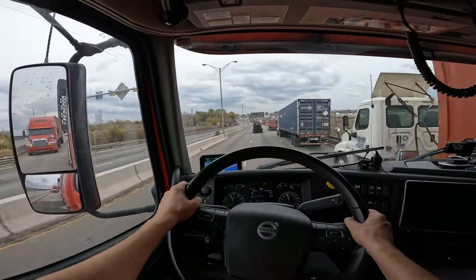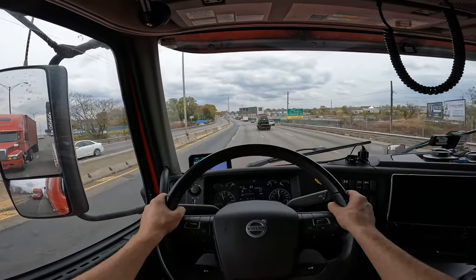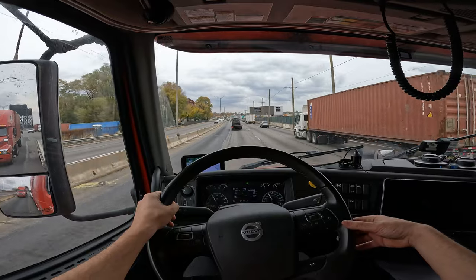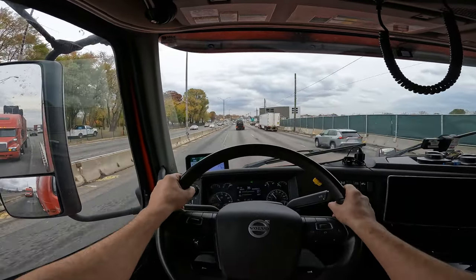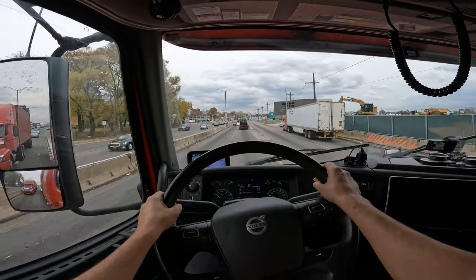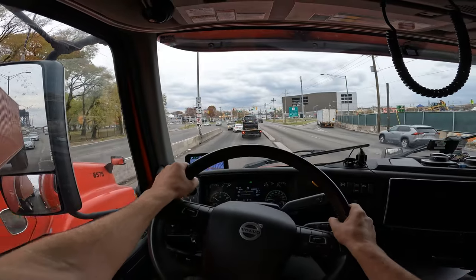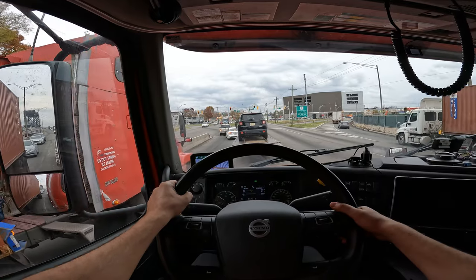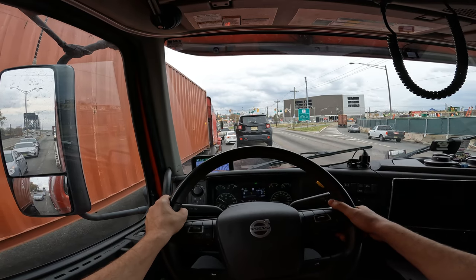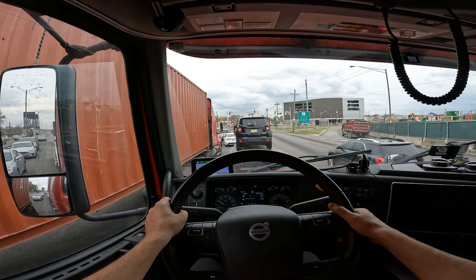The reason I've decided to record this video is because we're going to pick up an oversized load there. It's 10.6 feet wide, which is bigger than I usually carry. I've done one of those last week and I thought I wasn't going to do another one because it was a little bit scary, but after all I managed to bring it to Chicago safely. Because they paid pretty good, I've decided to go and take another one and record that. We should be there in just a few minutes.